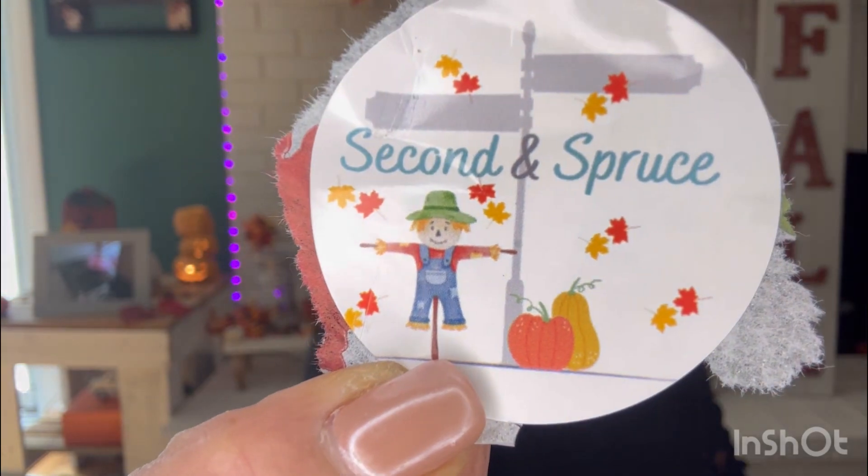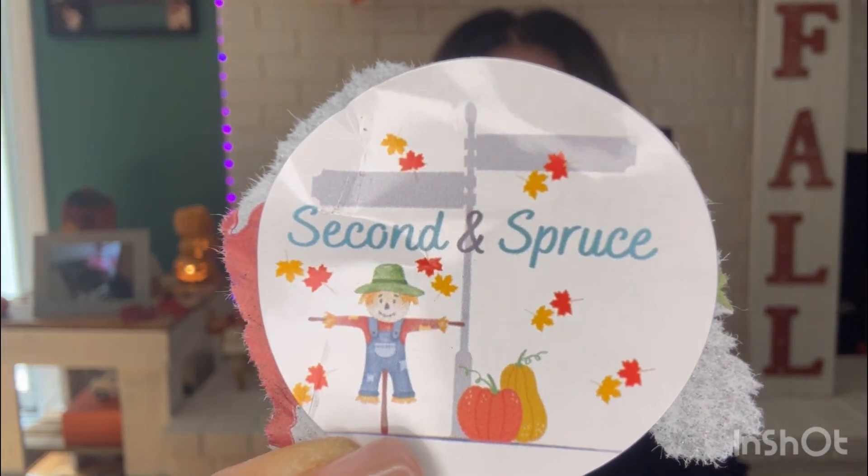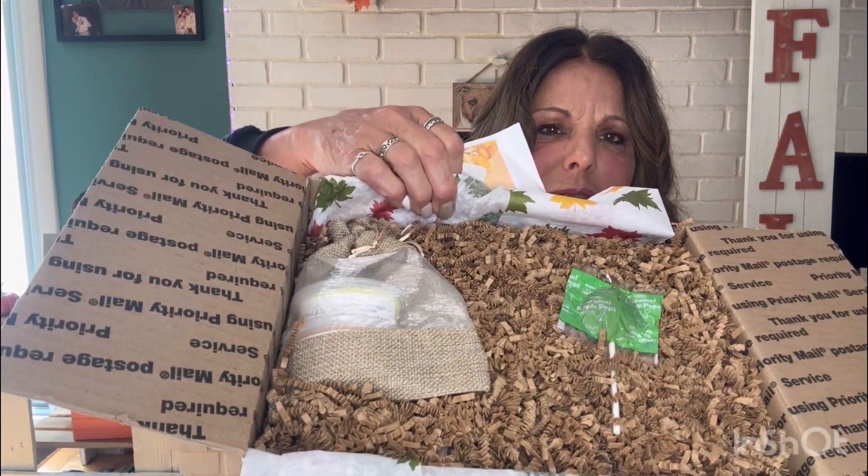I just wanted to show how gorgeous the box is on the inside with the fall leaf paper. There's a Second and Spruce sticker in the middle with the scarecrow, the pumpkins, and the gourd — isn't that on a street with a street sign? I love that. Beautiful. And now when I open it up, everything's going to fall out.